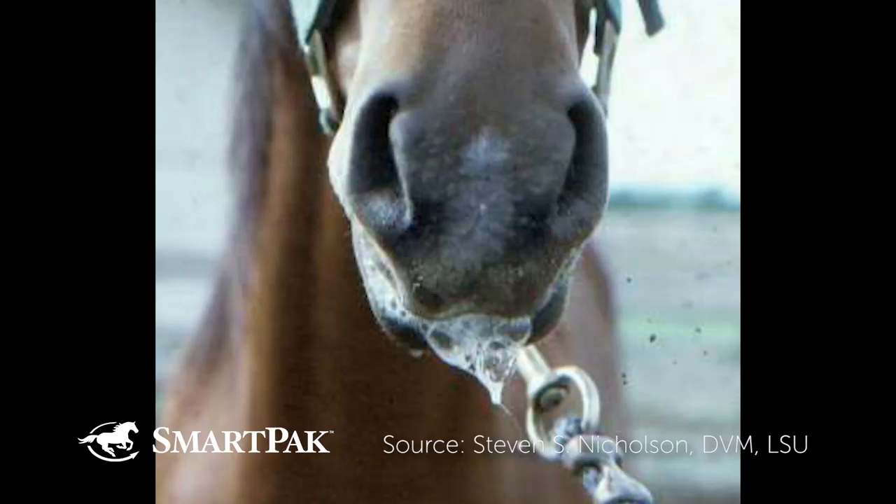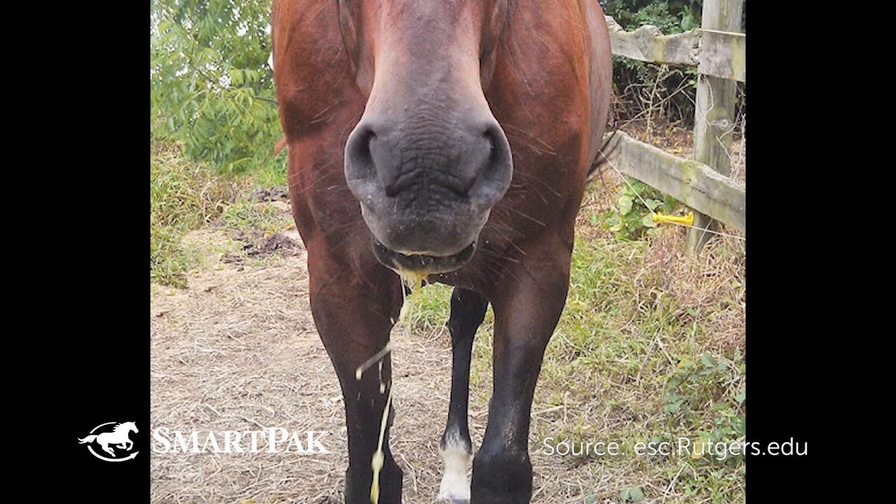Slaformine poisoning is also referred to as slobbers. Slaformine poisoning sounds terrible, but this is mostly a nuisance — it's not really a health threat to horses, it's a cosmetic thing. If your horse is in the barn and you're riding it every day, it's annoying because they can leave big puddles of saliva. But if you're showing, it's not a good look.